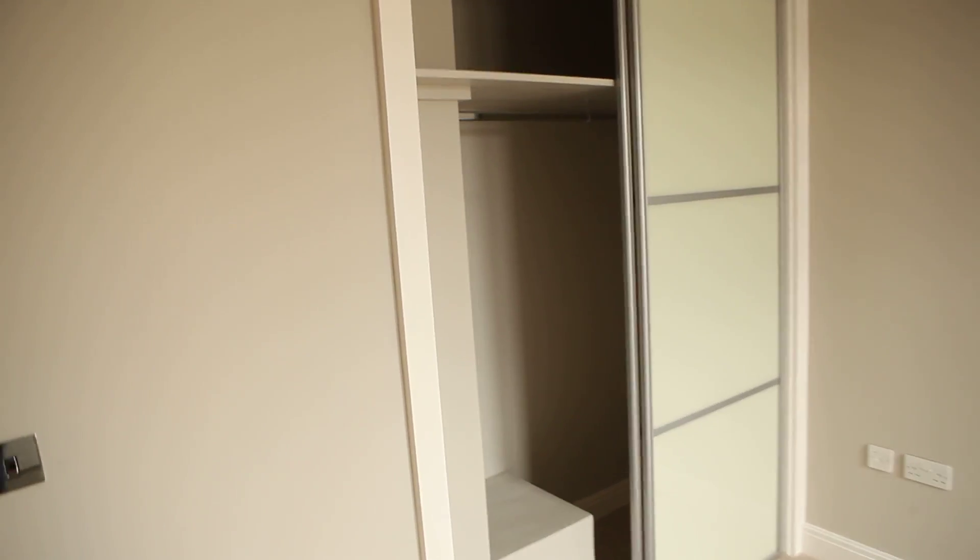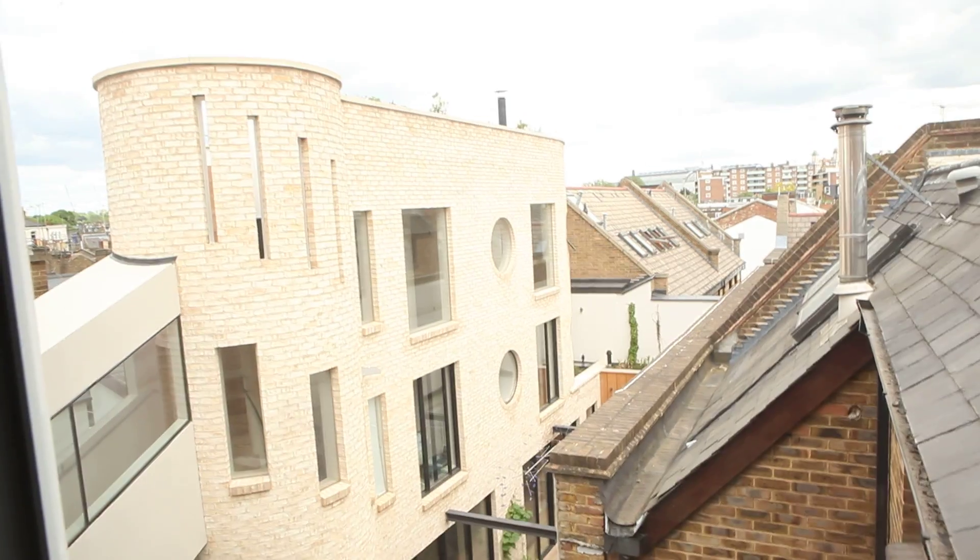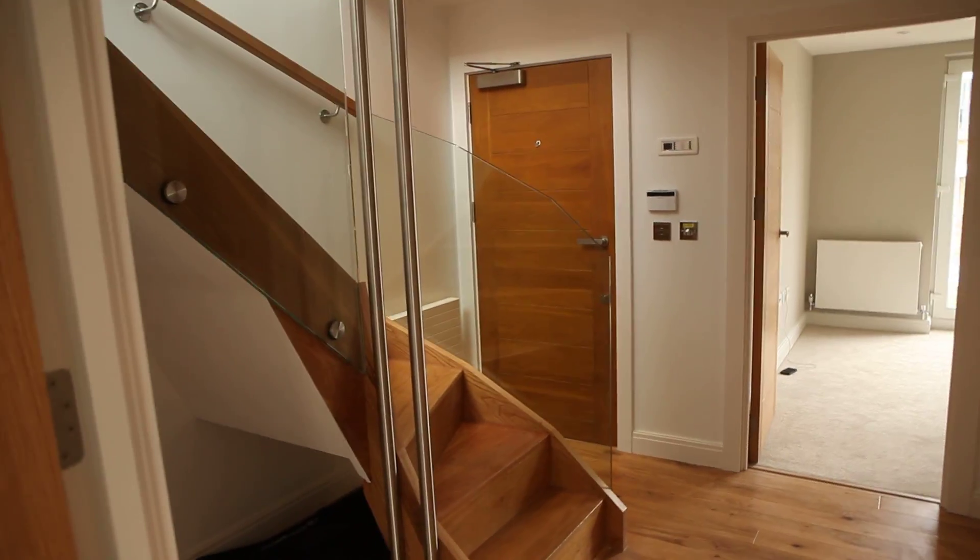This bedroom has an ensuite bathroom, which is the best thing about it. You've got a toilet, sink, a huge mirror, and the shower — the shower is humongous. The bedroom also has built-in wardrobes just like the other one, slightly smaller but still big. No balcony sadly, but it's quite bright.